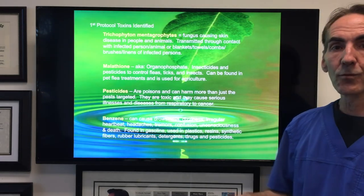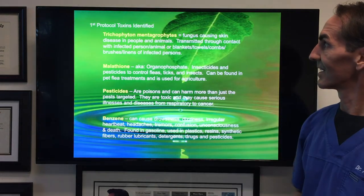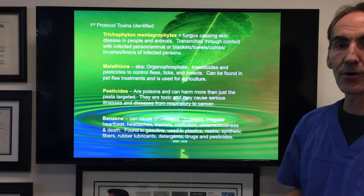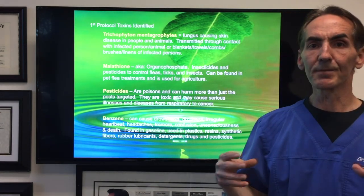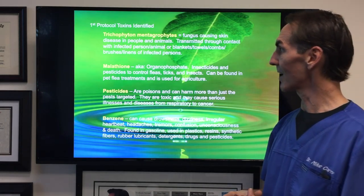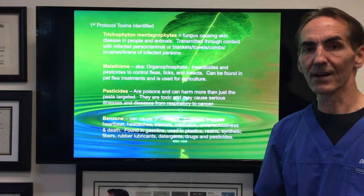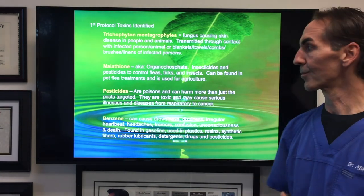Within that first testing, we found trichophytes and Metagraphites — this is a fungus causing skin disease in people and animals. It's transmitted through contact with infected persons or animals, or through blankets, towels, combs, brushes, and linens. We also found malathion, which is an organophosphate insecticide that controls fleas. It's used for flea control with pets and also in agriculture to address mosquito problems.